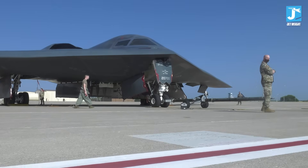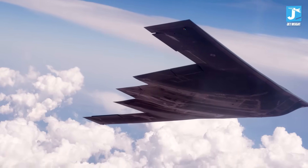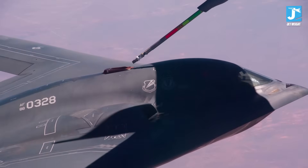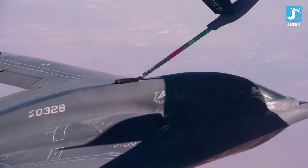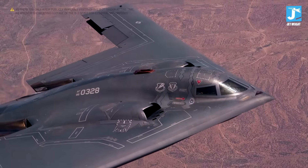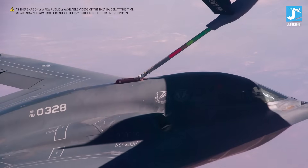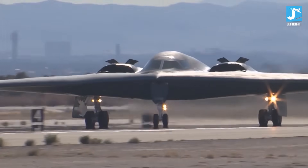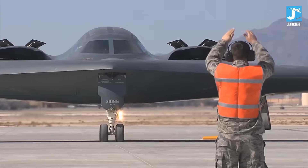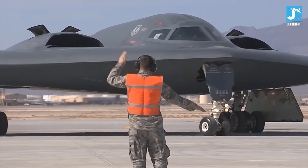It processes all this information in real time, then distributes targeting data to whoever needs it. One B-21 can manage an entire aerial battle while also prosecuting its own targets. Instead of sending dozens of aircraft into contested airspace, you send one B-21 that coordinates everything from a position of stealth and safety. The bomber becomes the brain of the operation. Because all of this happens through low probability of intercept communications using narrow, highly-focused beams, enemies can't detect the data being transmitted — it's like having an invisible command center flying through enemy airspace, directing operations without anyone knowing it's there.